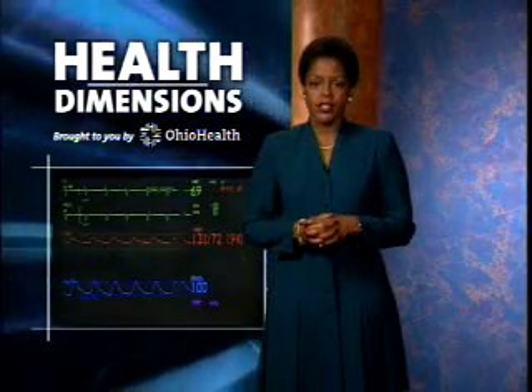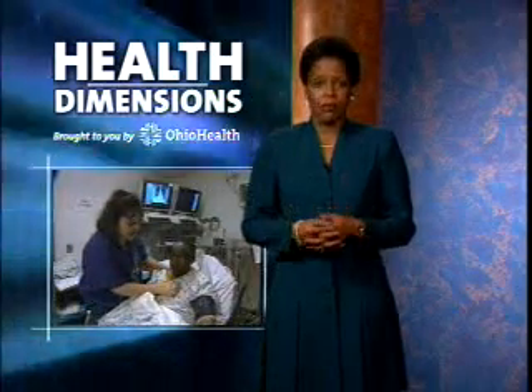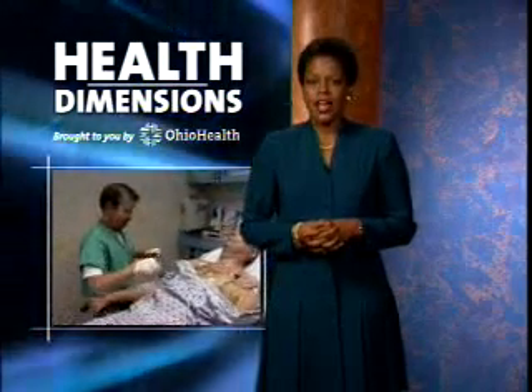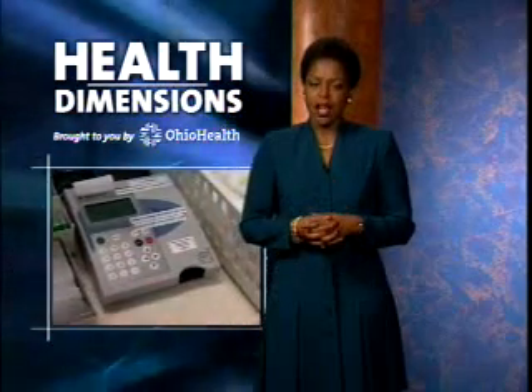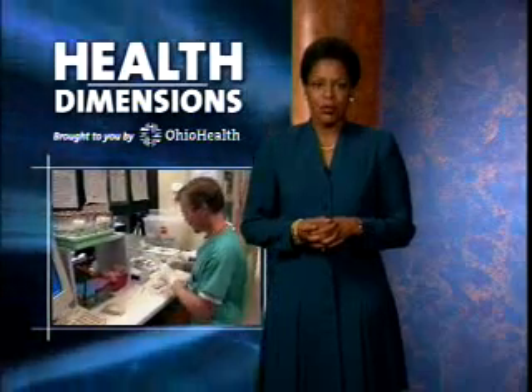Congestive heart failure is one of the leading causes of emergency room visits in the United States, but its symptoms, which include shortness of breath and weakness, could be caused by a variety of very different conditions. At Riverside Methodist Hospital, emergency doctors now have a quick, inexpensive way to identify heart failure and help get patients the treatment they need sooner. Chris Weber has more.